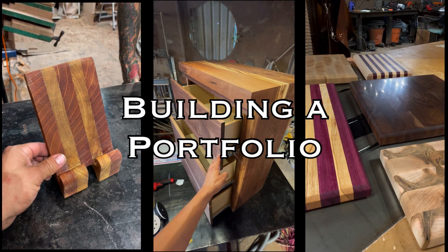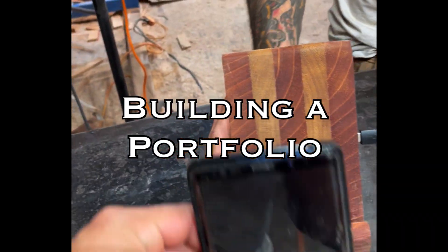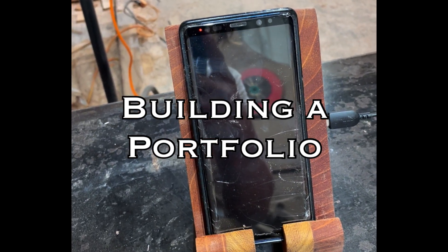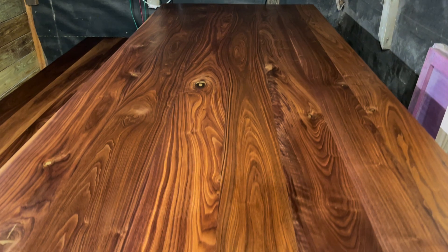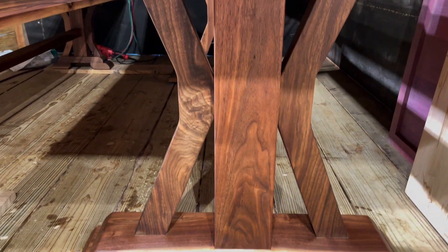In the digital age, having a portfolio of work is vital. This is important for both new and established carpenters. Document everything you do with photo or video — we do both. And when I say everything, I mean both projects and infrastructure upgrades.